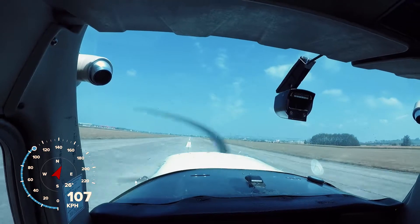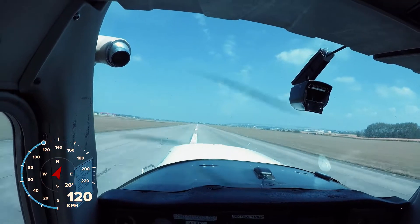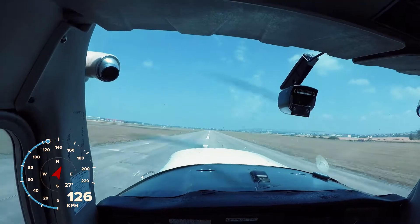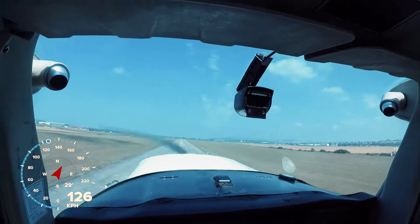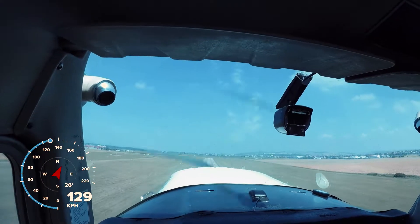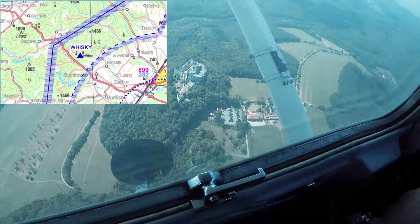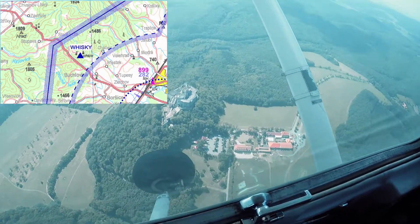Taking off from runway 02 — there are two runways, you can see one on the left and the one on the right is a grass runway. There is Whiskey Point — it's the castle I was talking about a few seconds ago.